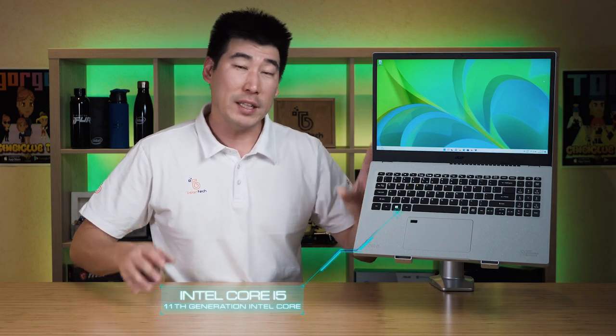We're gonna go through the features of this computer and, as always, I'll be putting timestamps along this video so you can skip to the different sections that you may be interested in to save you time. Now the Acer Vero has an 11th gen Intel Core processor inside.